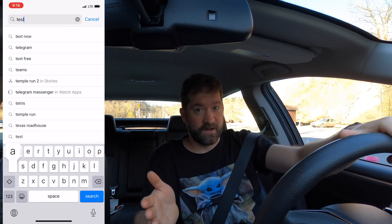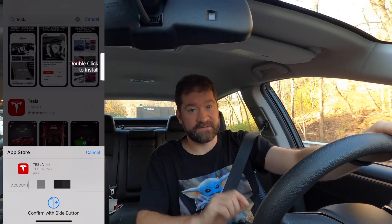Hey everybody, it's Adam with E is for EV, and we have a special treat for you. You haven't seen a ton of me on the channel because I'm actually behind the camera most of the time, but today we're going to take a look at a brand new Tesla Model Y. Can't wait to show you.